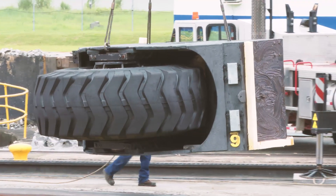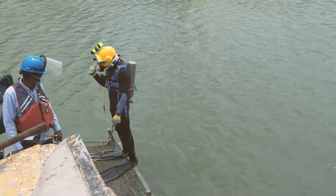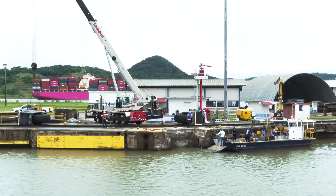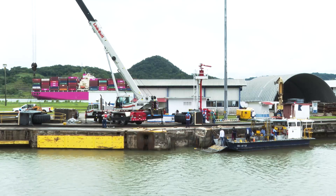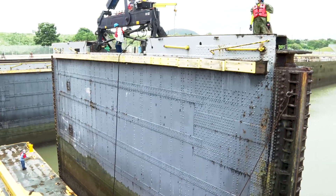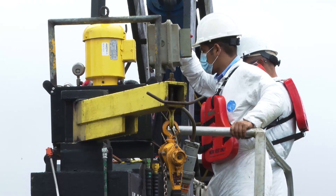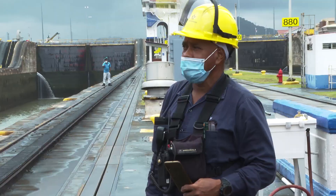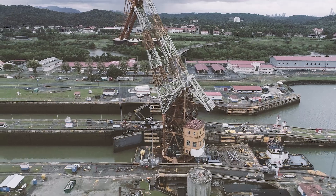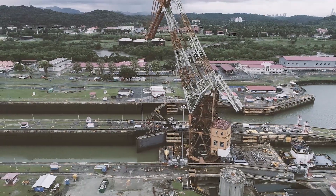These efforts are just one of the over 100 maintenance projects that the Panama Canal performs annually. In fact, each year the Panama Canal invests roughly $200 million to sustain the waterway's infrastructure and equipment, inspecting every structure at least once, and analyzing all machinery, buildings, and lock components even more frequently. With each maintenance project, the Panama Canal team plans, announces, and carefully choreographs its moves weeks in advance, all to ensure the Panama Canal's operations remain smooth and steady today and for the next 106 years to come.